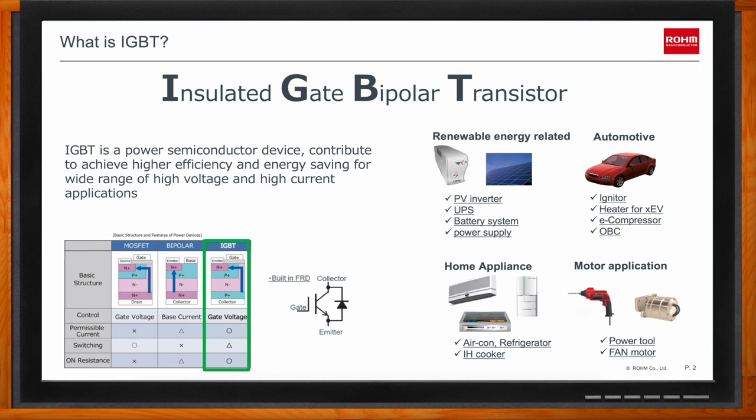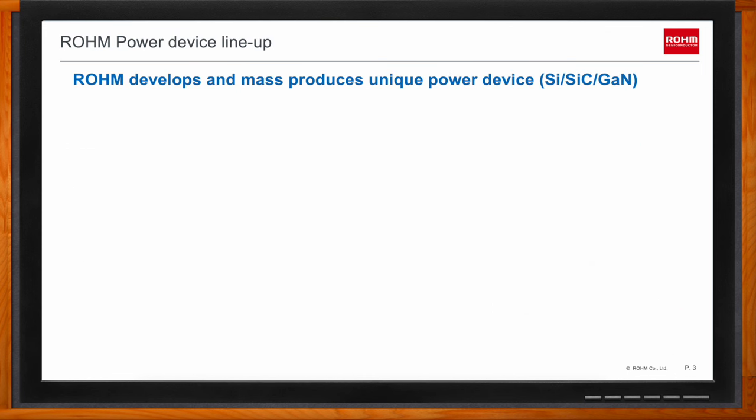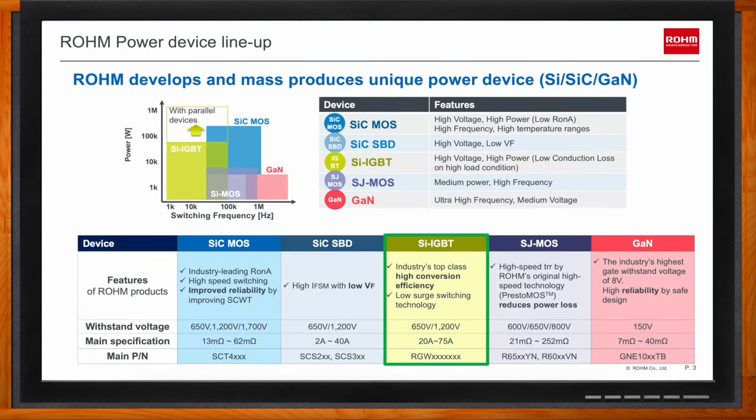IGBTs work well in renewable energy, automotive, home appliance, and motor applications. Rohm offers five types of high power devices. While most people are interested in cutting-edge technologies like Silicon Carbide and Gallium Nitride, silicon-based IGBT devices can be the best solution for low-frequency applications, mainly between one kilohertz to one hundred kilohertz, across any power range.